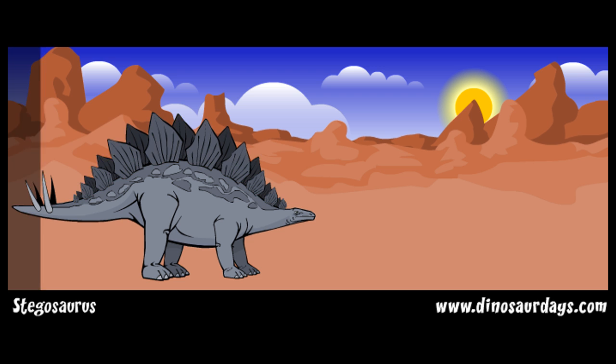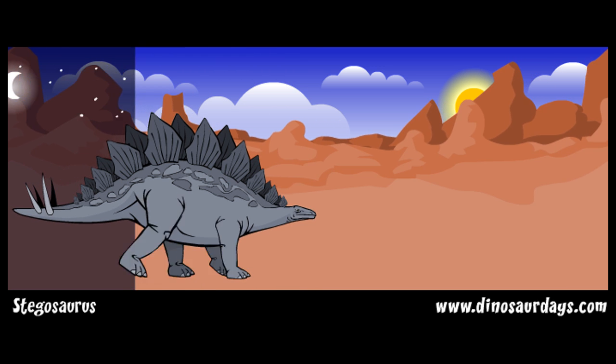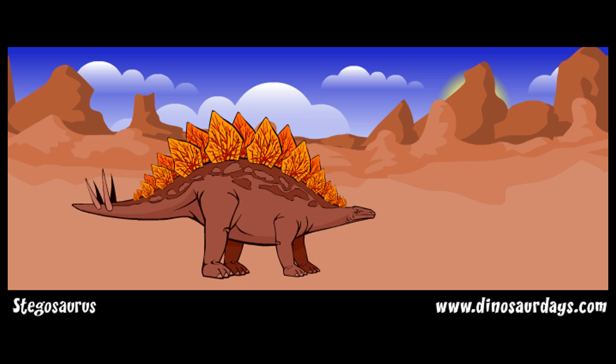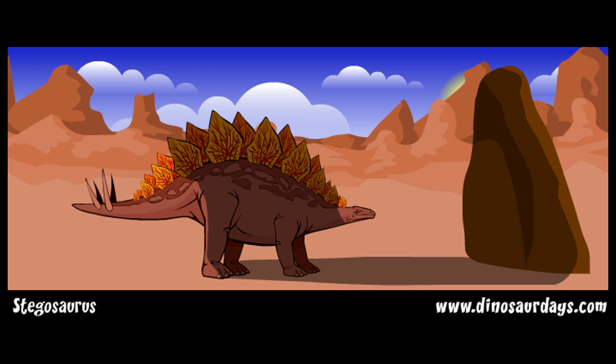Changing color would have looked very impressive to a mate or very scary to a predator. And if the plates had blood vessels, then Stegosaurus could also use them to keep warm in the winter and cool in the summer. If a Stegosaurus stood with its plates facing the sun, its blood would heat up and pump back into the creature's body. When it needed to cool down, it could stand in a shady place and let the blood in the plates cool off.